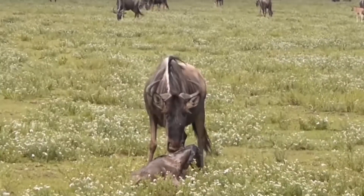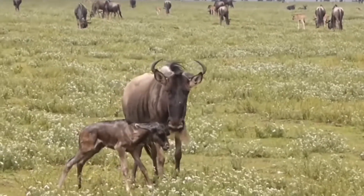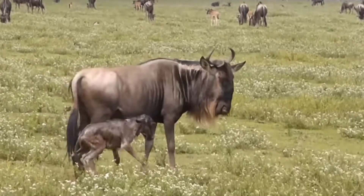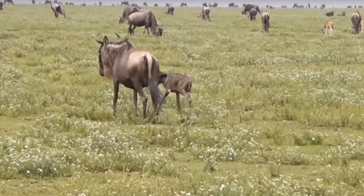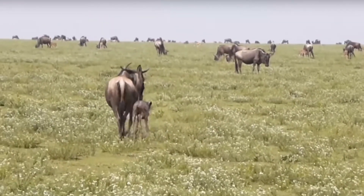But here's the interesting point. When the mother gives birth to the baby wildebeest, within 10 minutes the wildebeest is up on its feet running full speed with the flock. Because if the wildebeest baby were to dawdle or have some trouble, the hyenas or the lions would eat it. But within 10 minutes of birth, the baby wildebeest is running full speed with the adults.